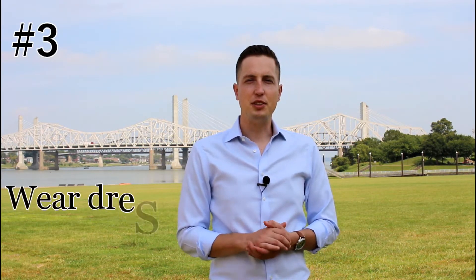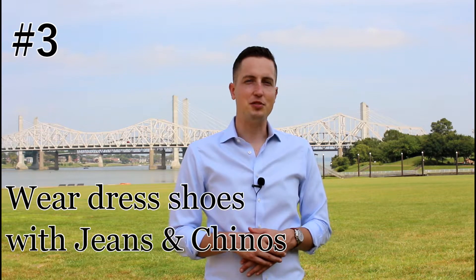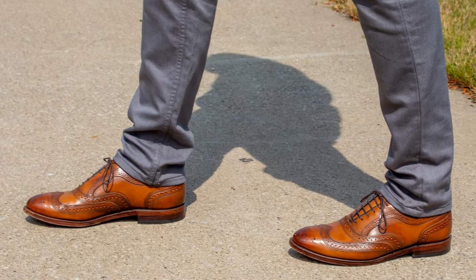The third style mistake I see guys making is thinking that you can only wear leather dress shoes with suits. You can wear a nice pair of brogues or wingtips with jeans or chinos, and you can instantly improve your outfit just by switching out your sneakers for a nice pair of leather loafers. Look for opportunities to switch out your sneakers for dress shoes.